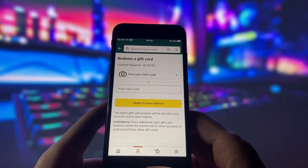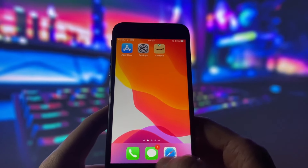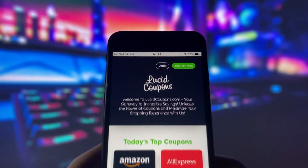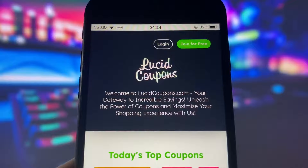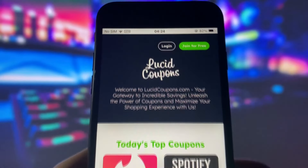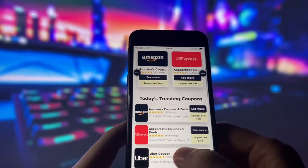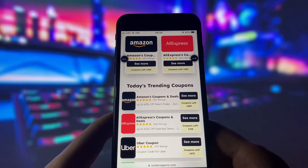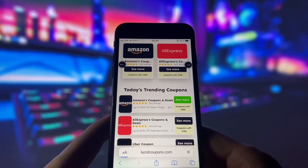So don't miss this opportunity and watch this video till the end. The first thing you need to do is open your browser — it doesn't matter which one you use. Then go to this website called lucidcoupons.com. This website has tons of amazing coupons for different apps and websites and they are all legit and working. But today we are only interested in the Amazon coupon, so just find it on this website and click on see more.